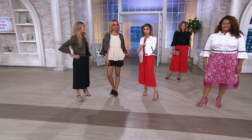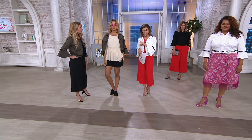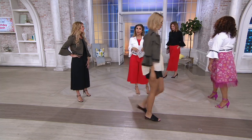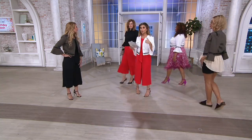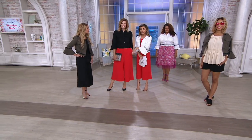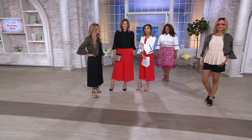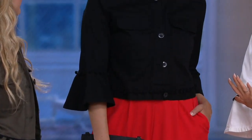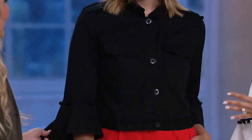Brenda is in the extra extra small; she's 5'8" and that's always her QVC size. I'm in the extra extra small too — I'm 5'2½" and I did the white, which is also really popular. Bonnie wore it as a top over the same poppy red today's special value, and she did it in the black in the medium — that's her size always at QVC, and she's 5'9". It's cool to see it worn as a top.